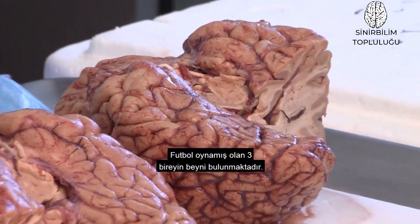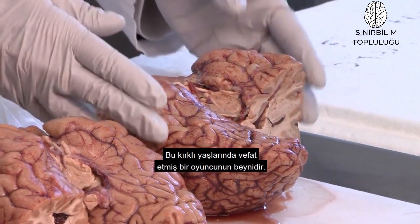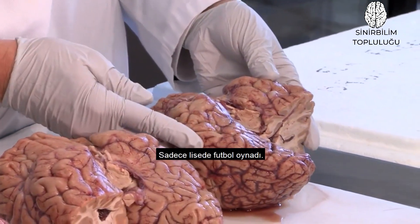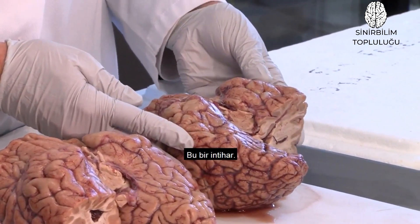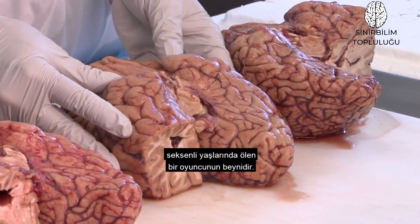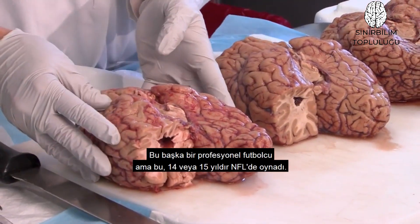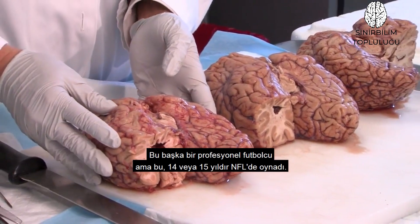What we have are three brains of individuals who all played football. This first player died in his late 40s and only played high school football — this is a suicide. This second player died in his 80s, having played many years of professional football. And this third is another professional football player with 14 or 15 years of professional NFL football.